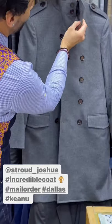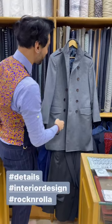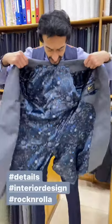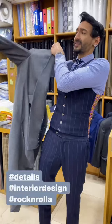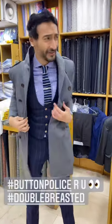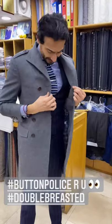It's even got epaulets and functional cuffs. Let me show you the interior — it's totally rock and roller. Let me quickly put this on. It's not my size; the gentleman is about 5'5" and I'm 6'4". But you can see that basically you'd button up the inside because it's double breasted.